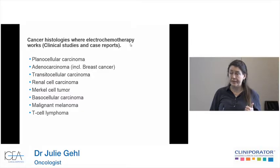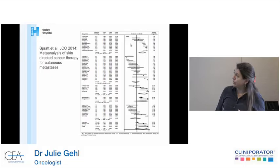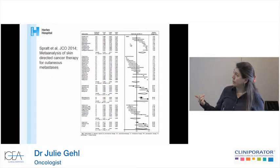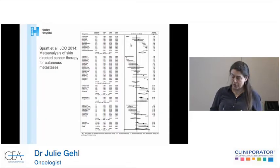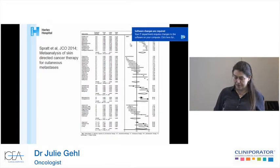For the complete responses, it depends somewhat on tumor size, because large tumors take a long time to heal. This is a meta-analysis from the Journal of Clinical Oncology in 2014 comparing different types of treatments for cutaneous lesions. While there are no randomized trials, electrochemotherapy compares favorably.